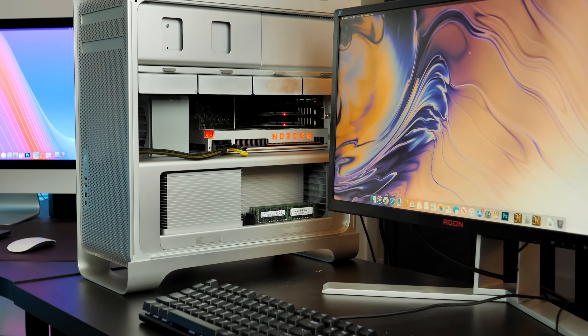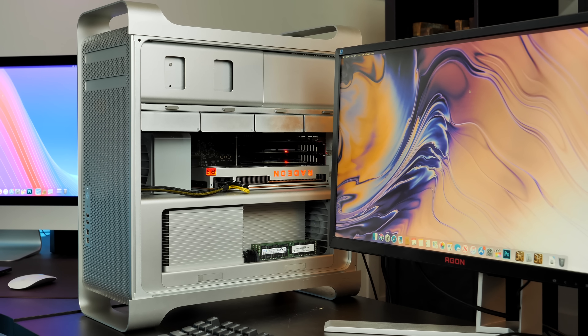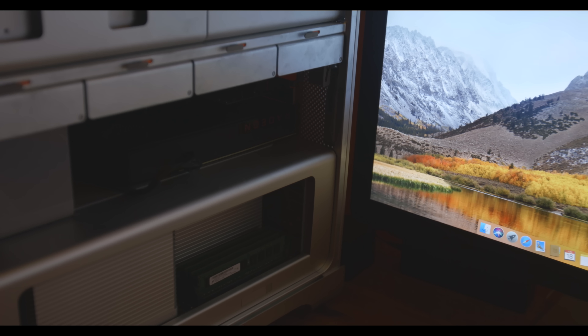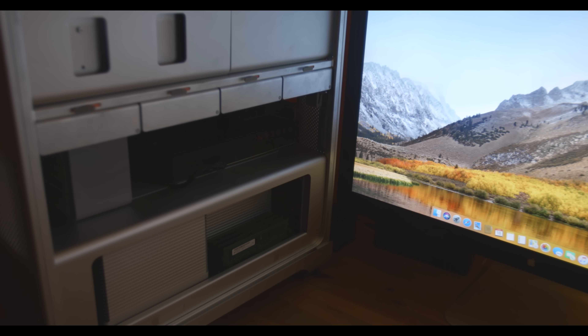But there are still merits to these old 5,1 Mac Pros, and the market is very healthy. These things command a hefty price tag when upgraded. One seller named Ian services and upgrades Mac Pros for a living, with the Mac Pro 5,1 being his top seller at about 8 to 10 a month going all over the country. His clients use them for photo and video editing, music production, app development, and animation — relying on them day in and day out for their modular upgradability over the iMac series or 2013 Mac Pro.